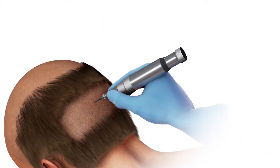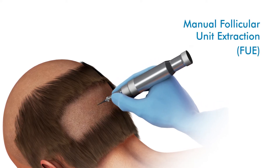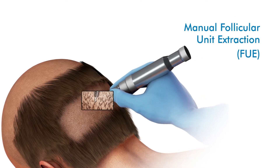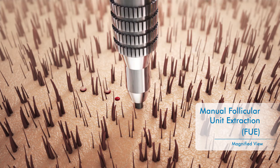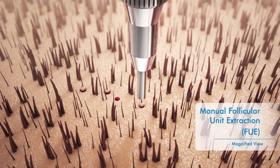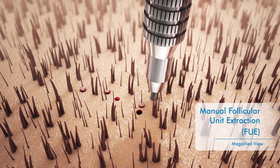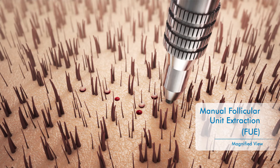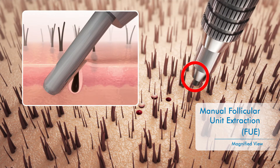Some physicians also use hand-held tools to punch out hair grafts, called follicular unit extraction or FUE. Because this technique is manual, it is tedious and extremely demanding, as it relies heavily on the physician's hand-eye coordination and their ability to aim and hit a target within microns every single time they punch out a hair. Sometimes, because of human error, they may miss or damage the hair follicle.